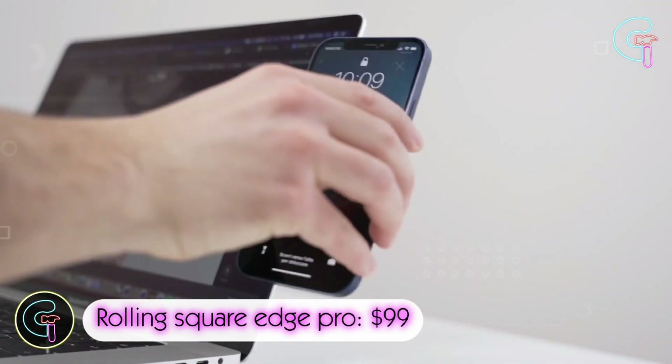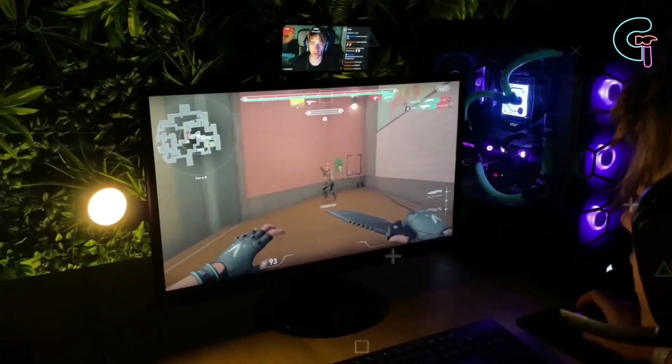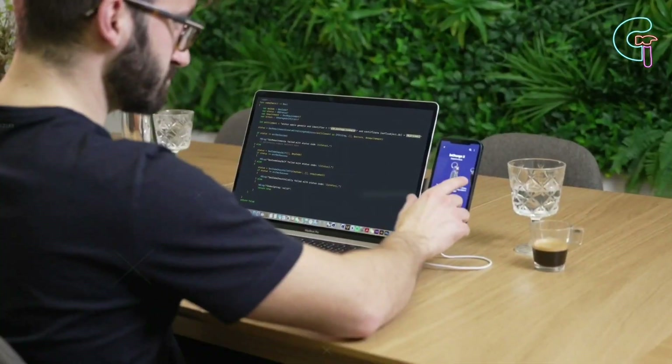Rolling Square Edge Pro. With an ultra-slim design, this mobile phone mount attaches right to your laptop or monitor. Attach your phone to the magnet and you get a second screen for video calls, notes and tasks.